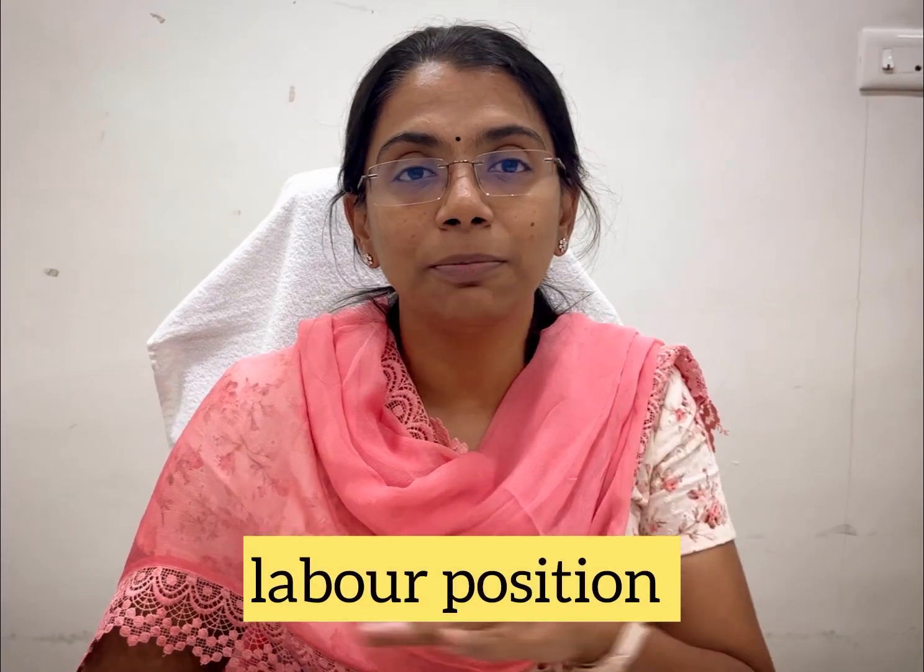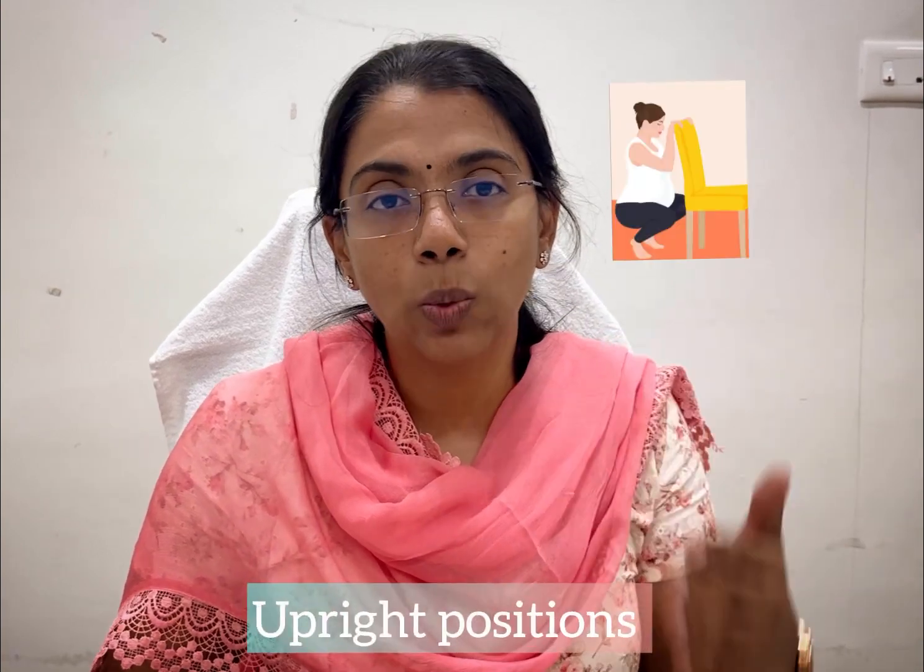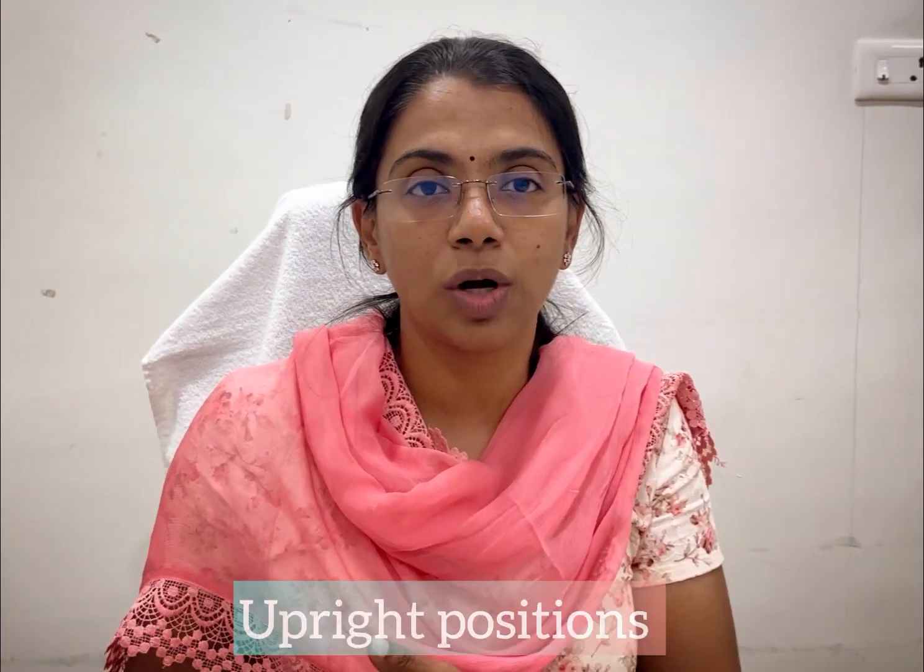Various positions in labor — that is the first delivery consideration. What are the differences? Upright positions include squatting, kneeling, standing, and walking, whereas lying down is the standard position.